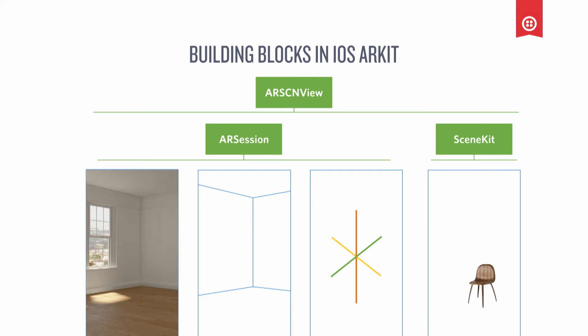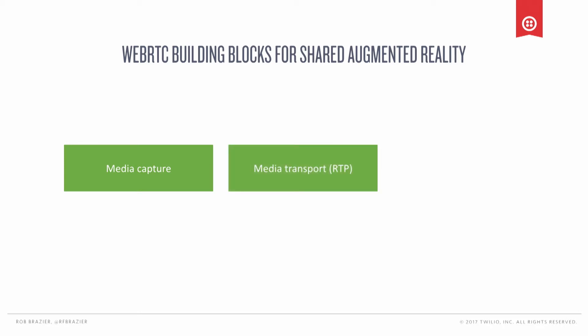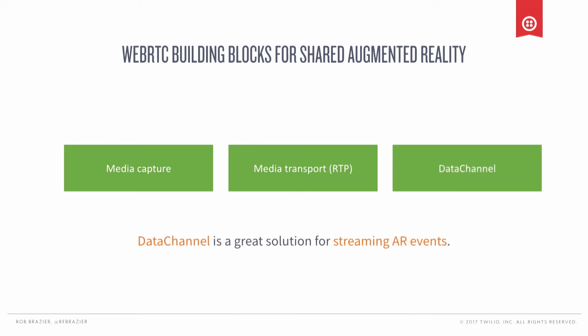We're going to use WebRTC via Twilio's video SDKs, but the components are still the same. We have a media capture engine in WebRTC, and we're going to use that to share the augmented reality experience between the two users. We'll transport via RTP using WebRTC, and we're going to use the data channel as a way to stream the interaction from the remote designer back to the customer's phone.